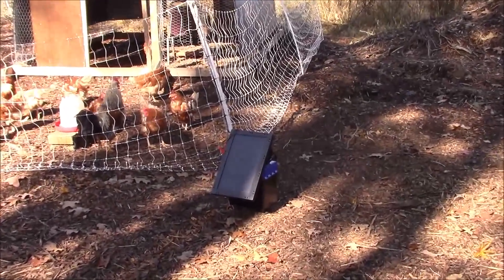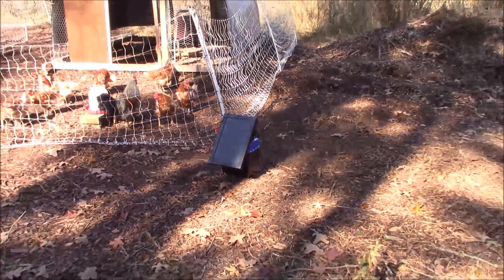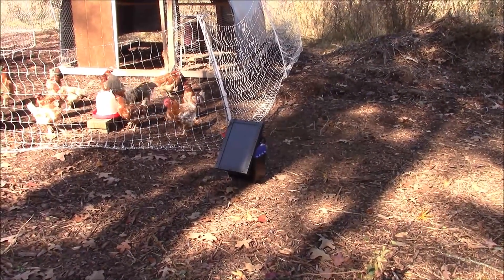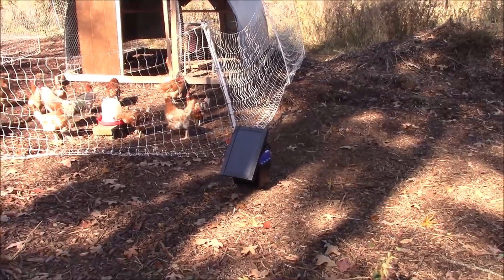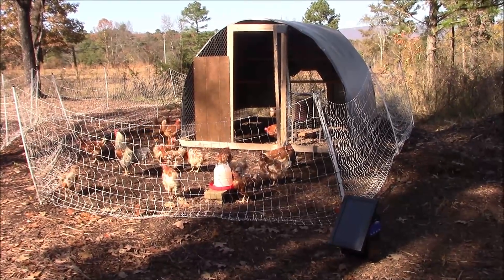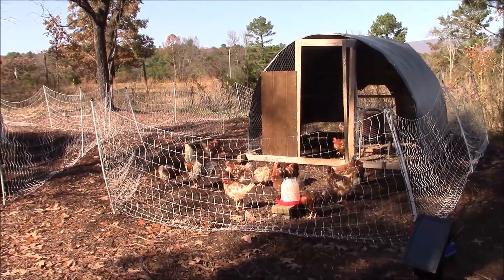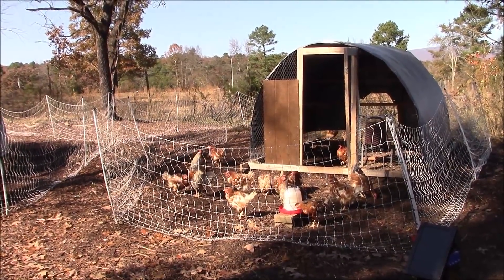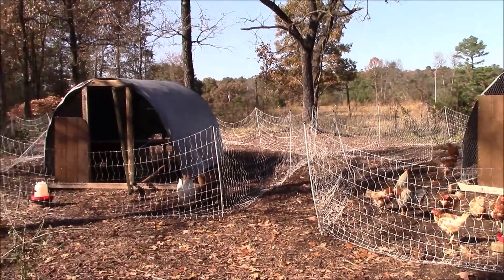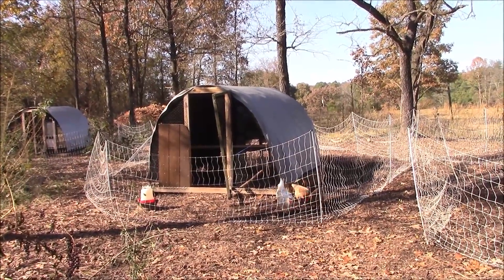We have a new addition. I splurged and got myself a solar energizer because I'm so far away from the house — I'll talk more about that later. I've only been using it a couple of days now, so the jury's still out on how I like it. That dude decided he's going to go in with this flock automatically, and everybody seems happy right now, so I'm just going to leave them where they're at and go from there.